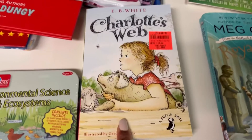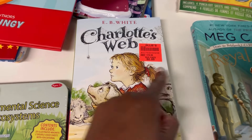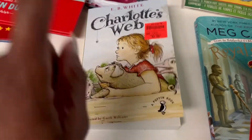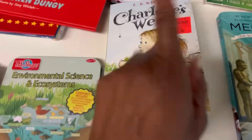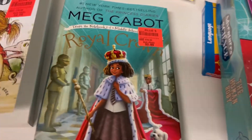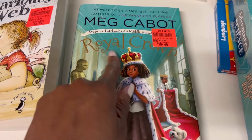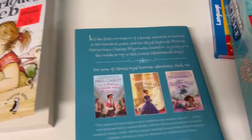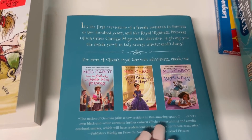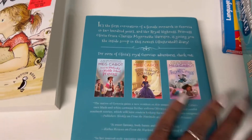I got a Charlotte's Web book for $2.99 — I was going to pay $25 for it at Barnes and Noble, so I'm glad I didn't buy it there. I think this is going to be the book we read for the month of March. It's 'The Royal Crown' and it has three other books in the series — I'm going to see how she likes this first one, and if she does we'll get the other three.